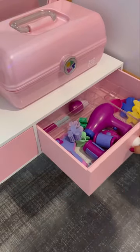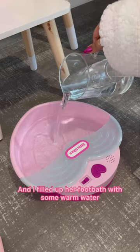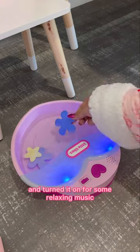Next, I'm going to get a footbath ready for her. So I grabbed her color-changing flower petals, and I filled up her footbath with some warm water, and turned it on for some relaxing music.